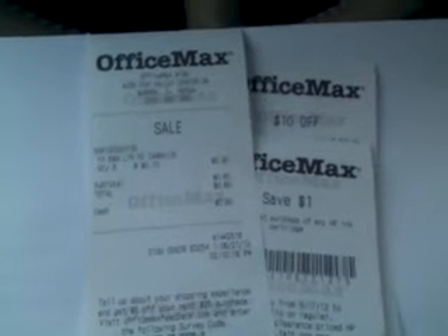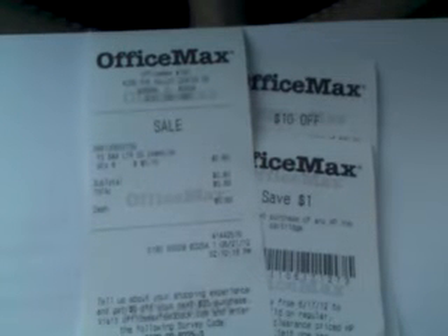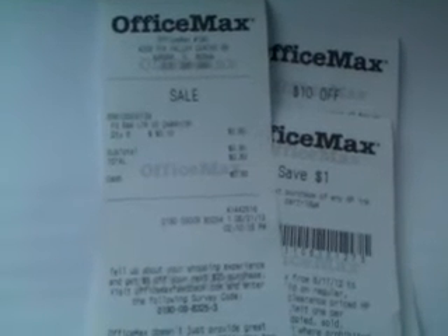And not just save on household products, food items, and beauty items. So thanks for watching everybody. Comment below with what coupons you're finding. And I hope you all are having a fantastic day.